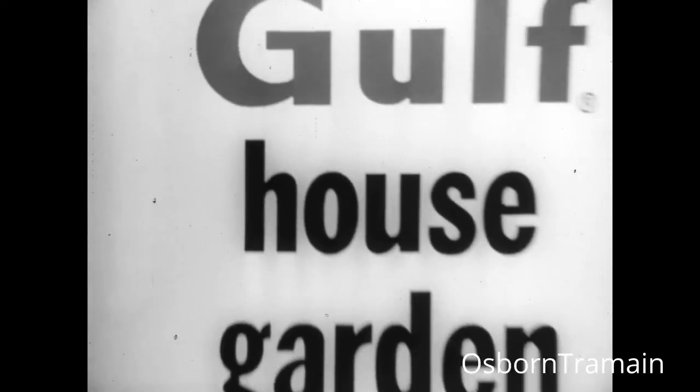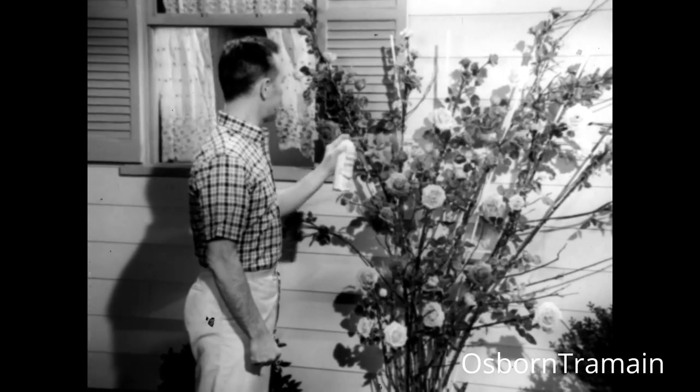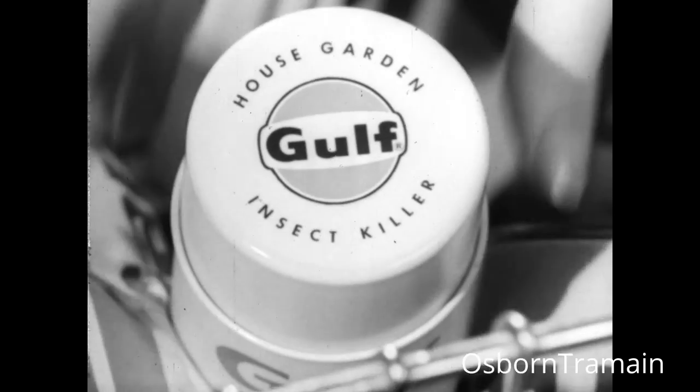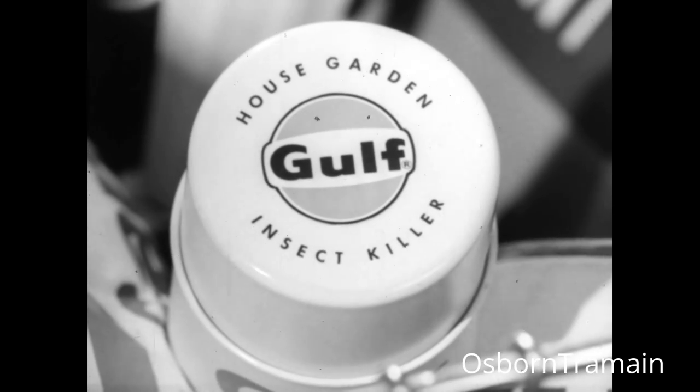So get Gulf House and Garden Insect Killer today. It'll protect you from bugs in your garden and in your home. Gulf House and Garden Insect Killer, available almost anywhere.